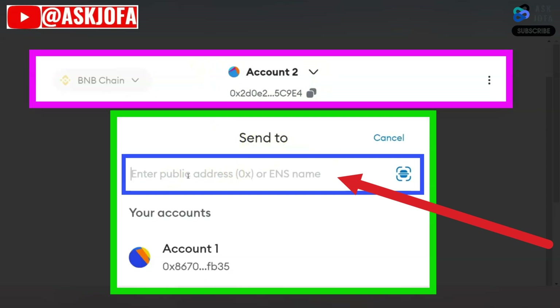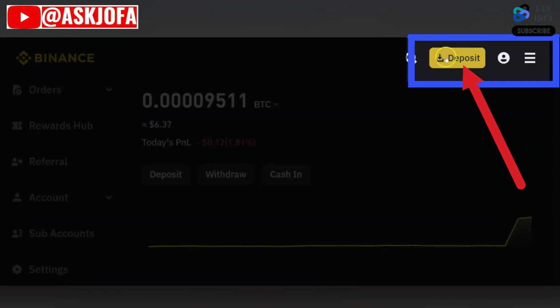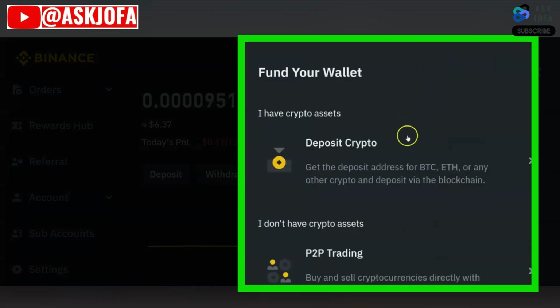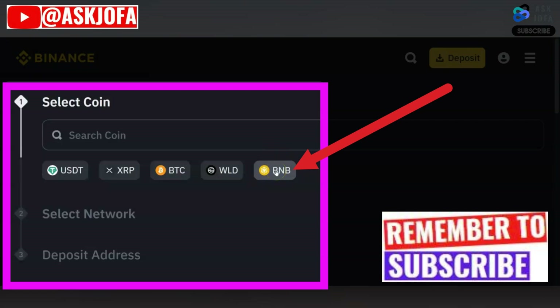This is your MetaMask account. You need to put in the destination address to which you are sending the crypto. In this case we are sending to Binance, so you go to Binance to pick the wallet address where the money is coming to. You click Deposit, then click Deposit Crypto. We are transferring BNB, so you click BNB.